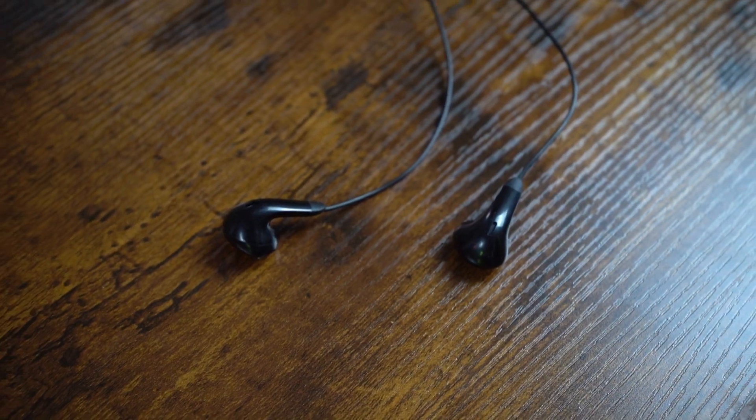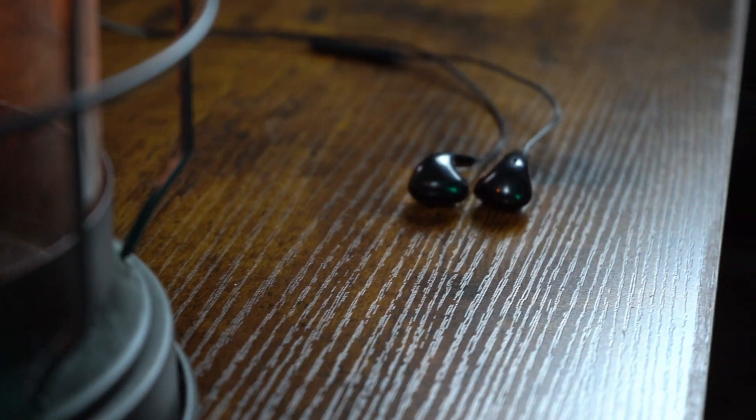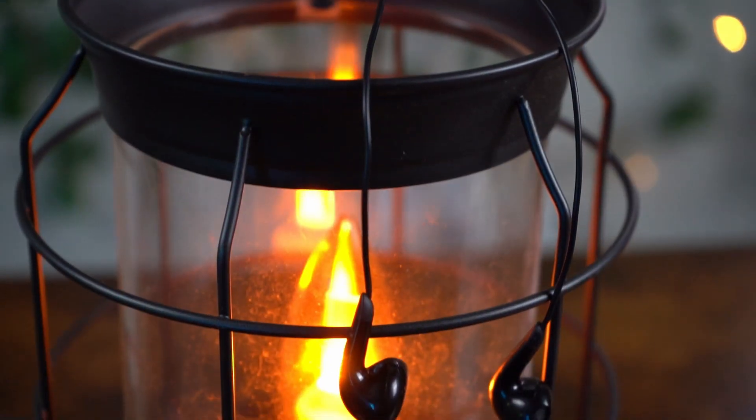So recently I saw something on Reddit and I just knew I had to track the item down to show you guys. These earbuds are wired but they require a Bluetooth connection to use them. I know that's a little confusing but they really aren't wireless. They plug into your phone to charge but they send all of the audio over Bluetooth. It's weird.